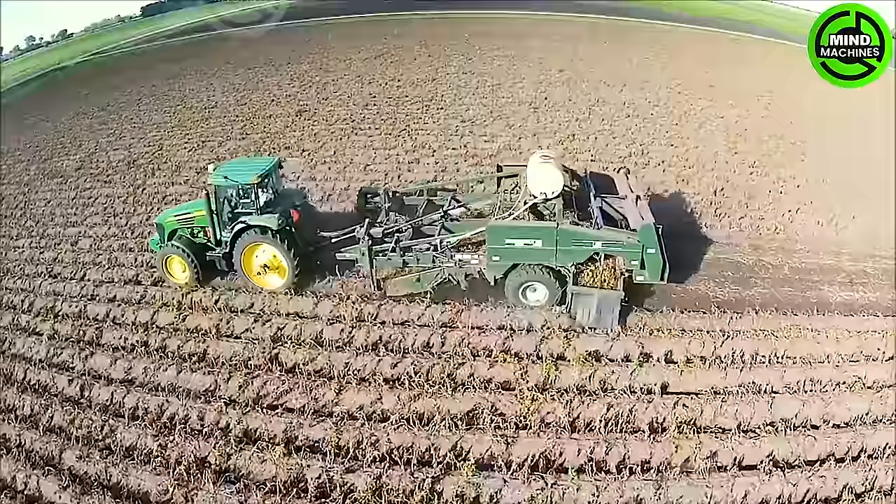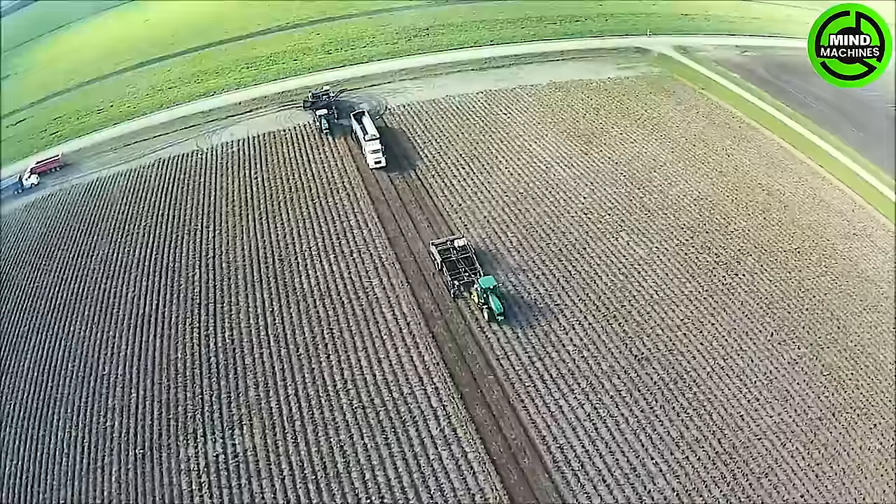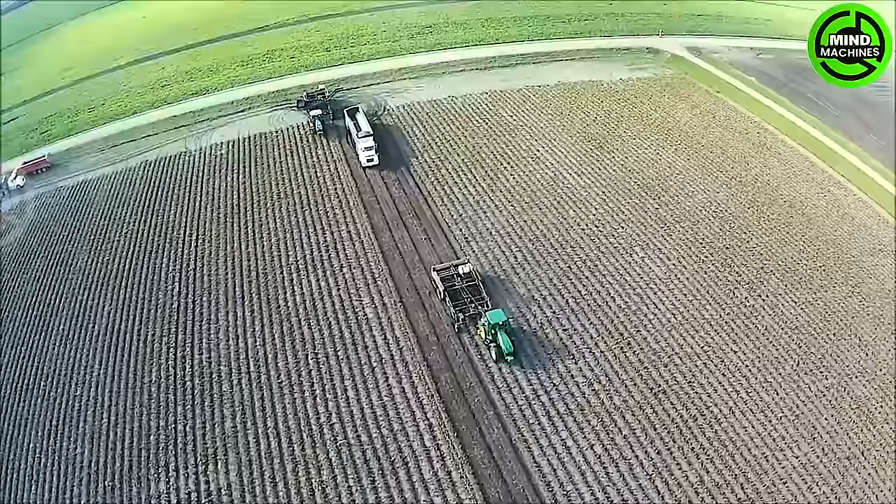The potato harvester is a game-changer, revolutionizing agriculture by efficiently harvesting hundreds of hectares in just one day, boosting productivity and easing manual labor burdens.